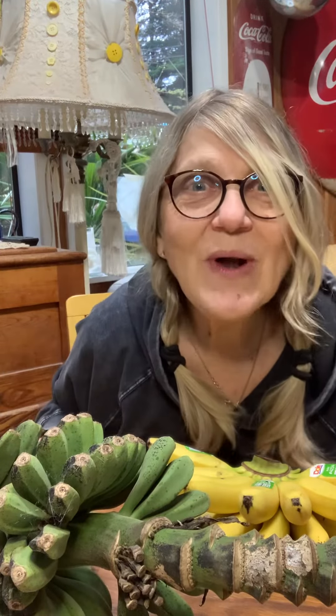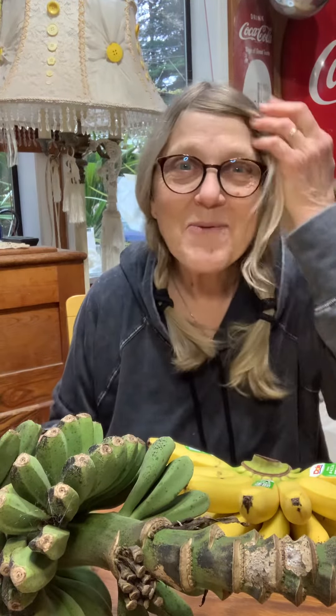Hi, do you like to eat bananas? I really like bananas. They're so yummy.